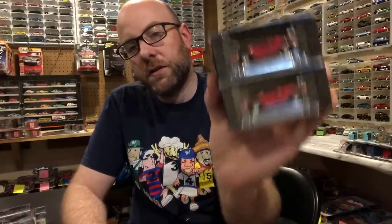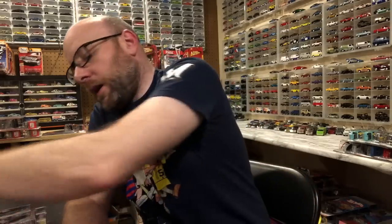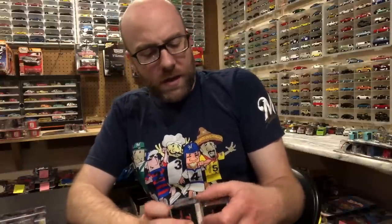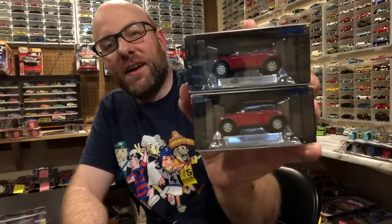Alright, next is the Tomica Limited stuff and I'm just going to flash through these because we are going to look at all of them coming up. This was a lot I purchased on eBay — someone was selling 12 cars in a lot. There are a couple duplicates — two Lamborghini Countaches, which is cool. I actually already have one but mine suffers from horrible paint rash, so I was keeping an eye out for a replacement and I found two of them in this lot.